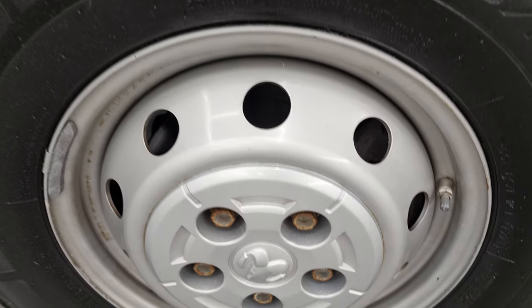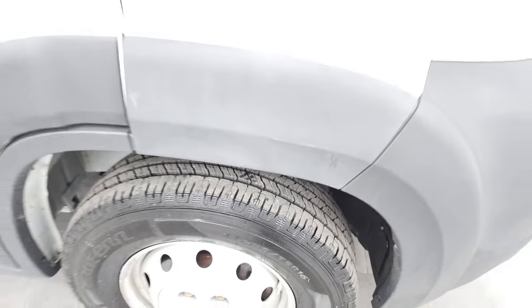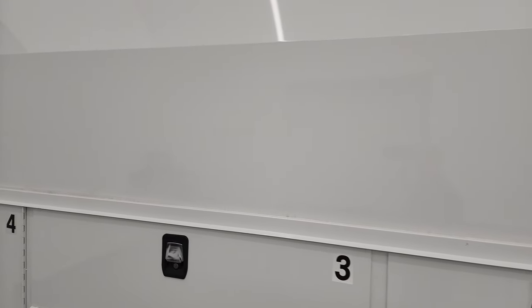Passenger side front fender is in nice shape as well, and the passenger side rim has no major scuffs. That tire is brand new as well. And down this side, you can take note of how clean that body is, and how clean the box utility body is as well.